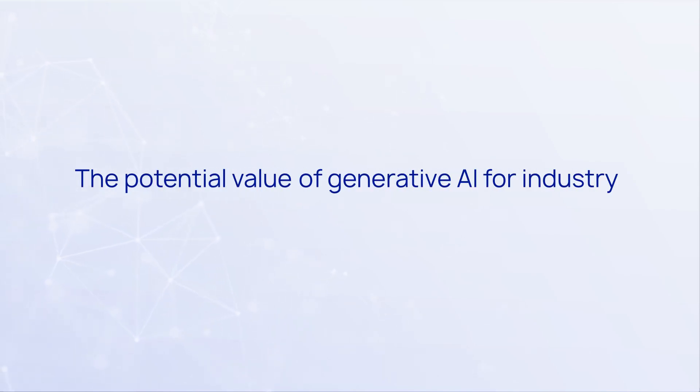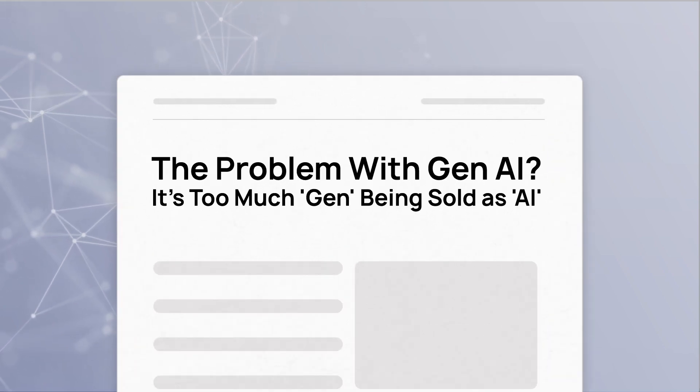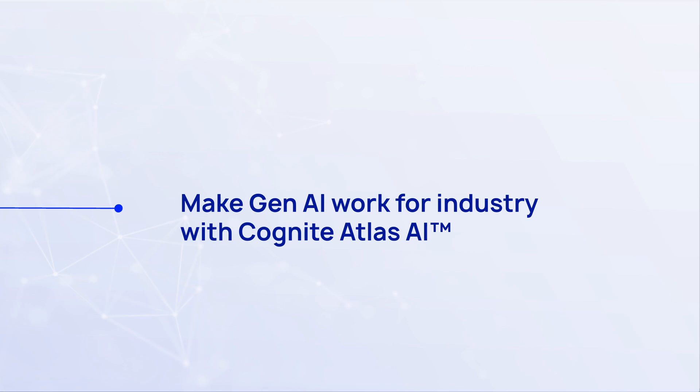The potential value of generative AI for industry is undeniable, but delivering real-world Gen AI applications isn't so straightforward. Make Gen AI work for industry with Cognite Atlas AI.